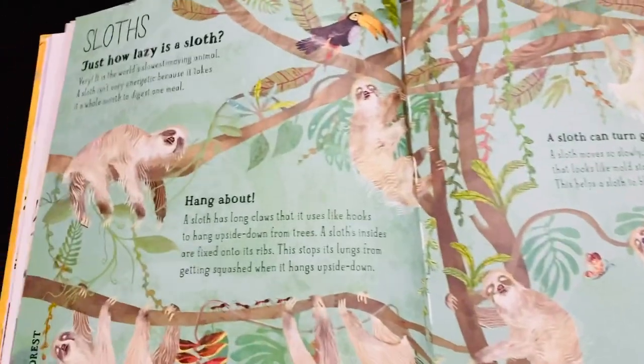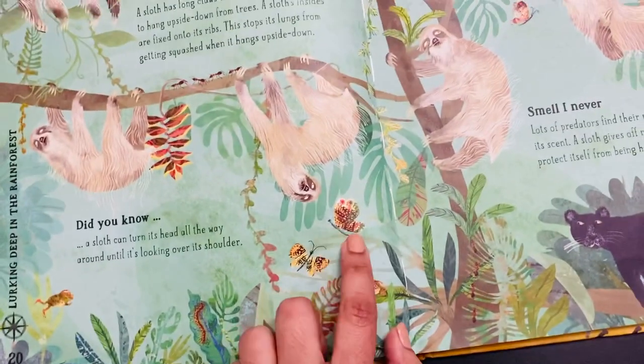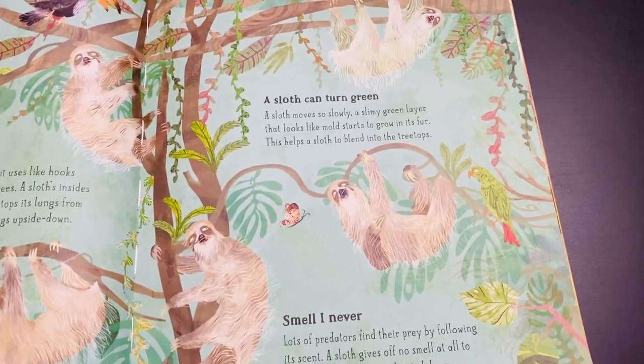This is about the sloth — how lazy it is and how it lives inside the rainforest. Notice all the butterflies and panthers which live mostly in the rainforest, and how the sloth can actually turn green.